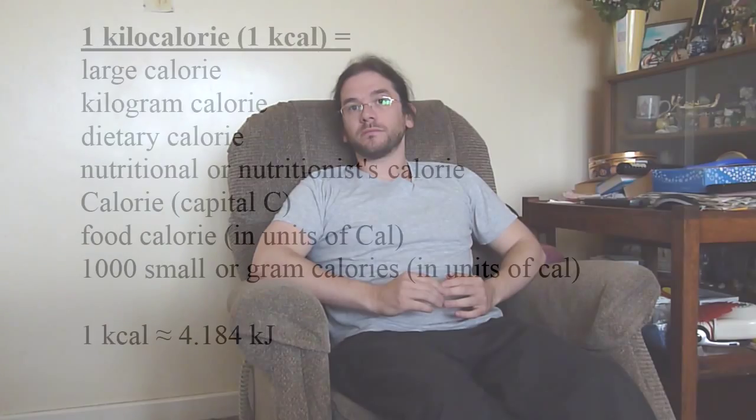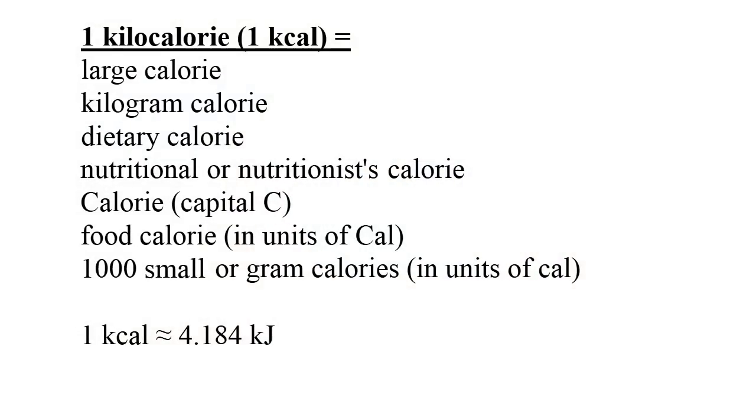Here's what I mean. The word kilo in engineering notation describes one thousand of something, so one kilometre is one thousand metres, or one kilogram is one thousand grams — but not so with calories. One kilocalorie, written as one kcal, can also be called a large calorie, a kilogram calorie, a dietary calorie, a nutritional calorie, a calorie with a capital C, and a food calorie with units of Cal also with a capital C. It is also expressed as one thousand small calories or gram calories, labelled cal in lowercase.